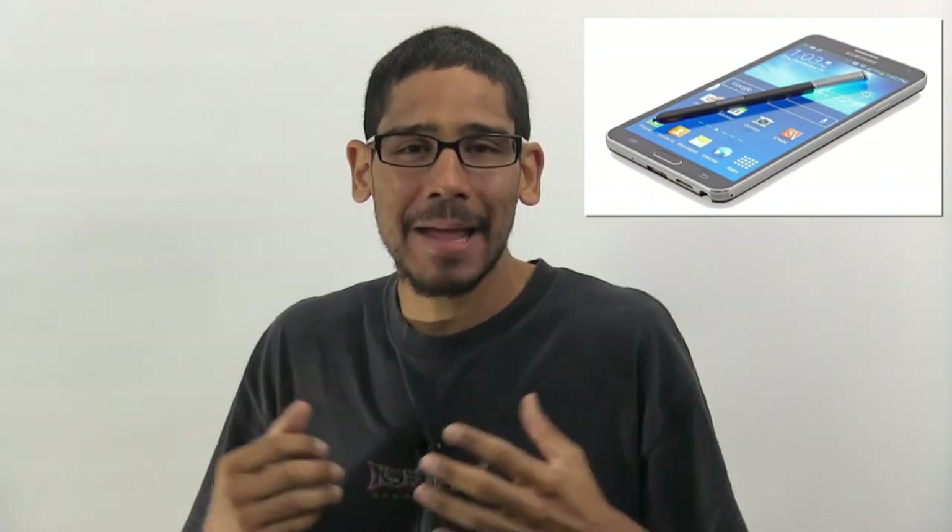Hey guys, welcome back. This is Bernardo from BTNHD. The Samsung fourth generation Note was released this year at IFA in Berlin, Germany. Is it worth it? My answer is heck yeah — the Note 4 is jam-packed with the best hardware and design I've seen to date from Samsung.